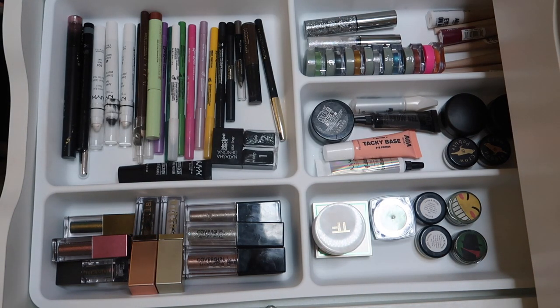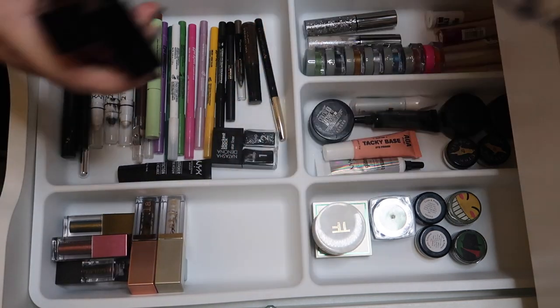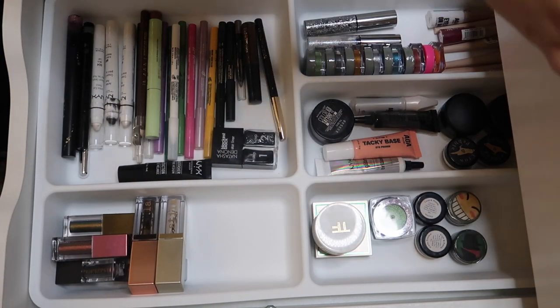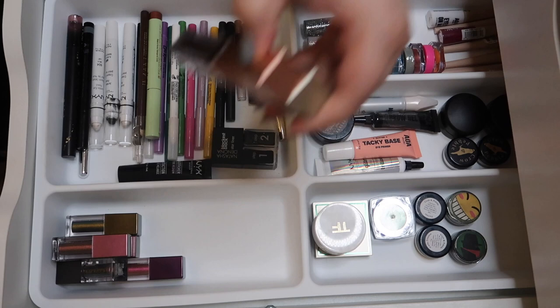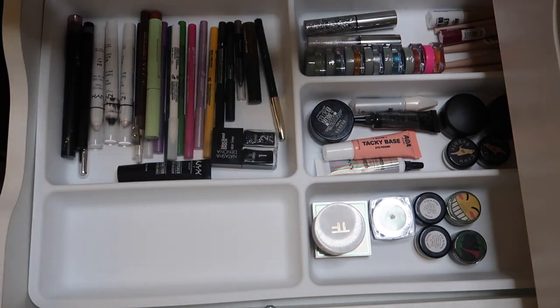Now let's go through the liquid shadows. To be honest, I love all of these and don't want to get rid of them — I'm really only decluttering them if they're dried out. I think some of the CoverGirl ones are dried out, which makes me sad, but we'll test all of them to make sure.